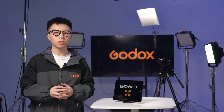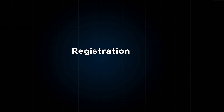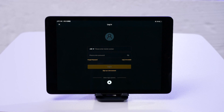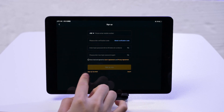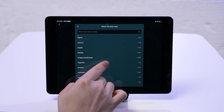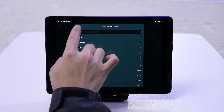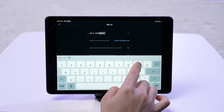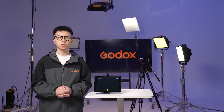In this video, I'm going to walk you through getting up and running with the Godox Knowledge app, from connecting to your lights to managing them. For a deeper dive into its features, our tutorial series has got you covered. Let's start with the app — you first have to create an account. The app lets you sign up using either your international mobile number or an email address. Go the mobile route, pick your country code, punch in your phone number, and key in the verification code sent your way. After you've successfully registered, you're all set to dive into the app.